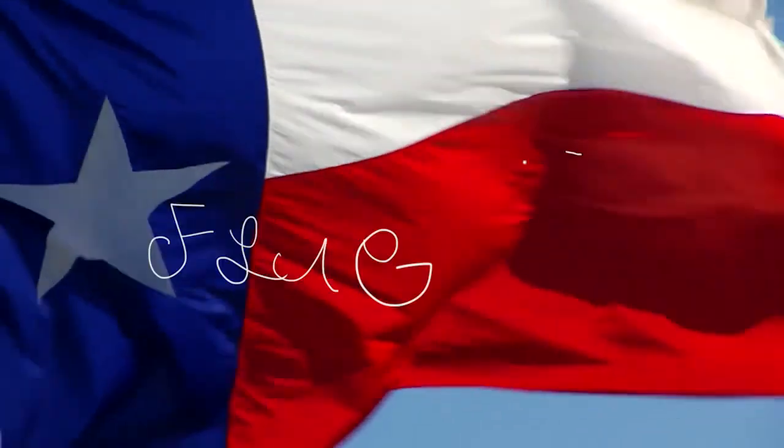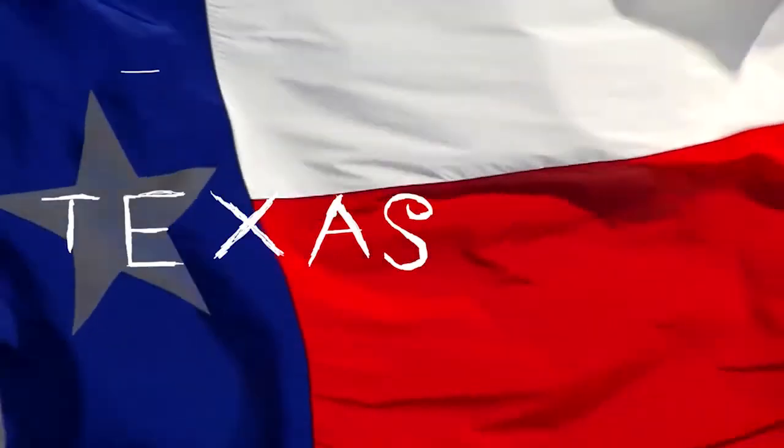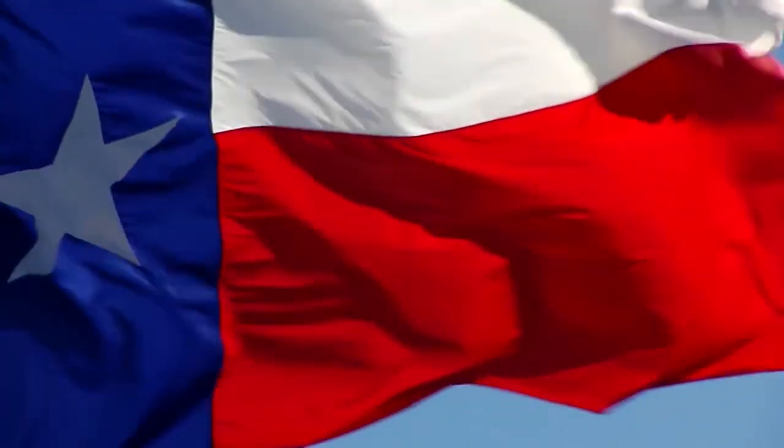Honor the Texas flag. I pledge allegiance to thee, Texas, one state under God, one and indivisible.